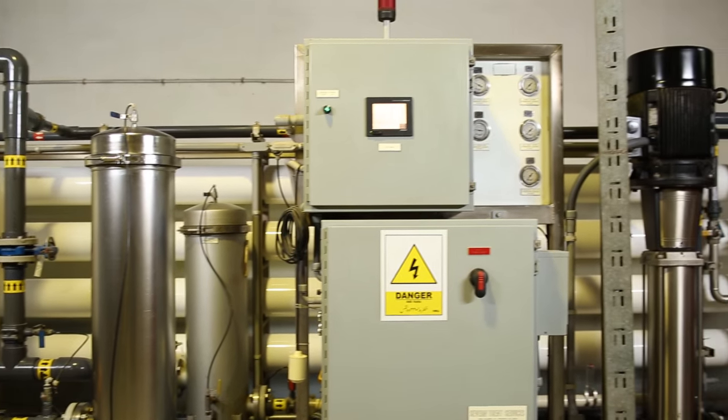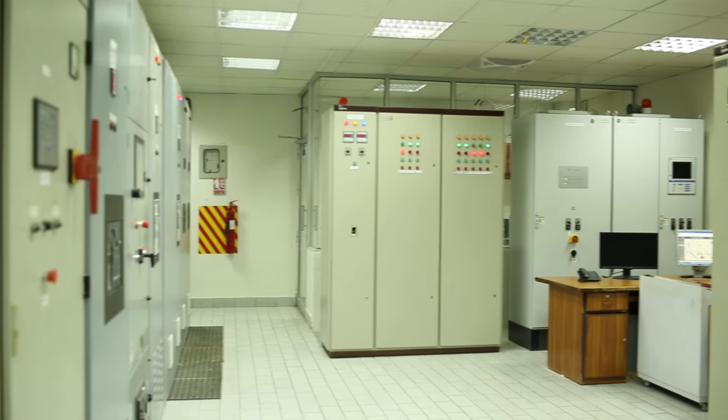UTE has its own reverse osmosis plant and state-of-the-art self-power generation facility.